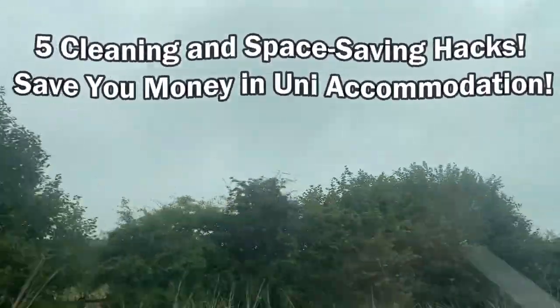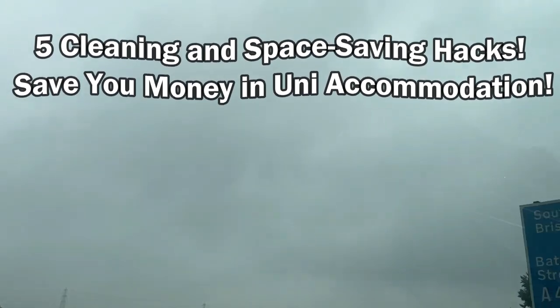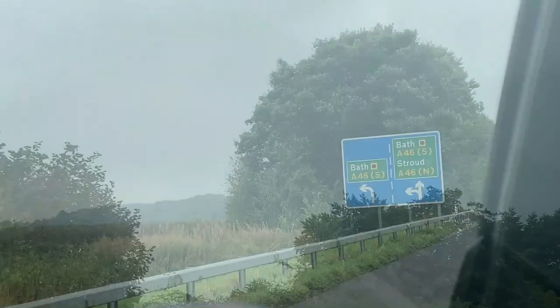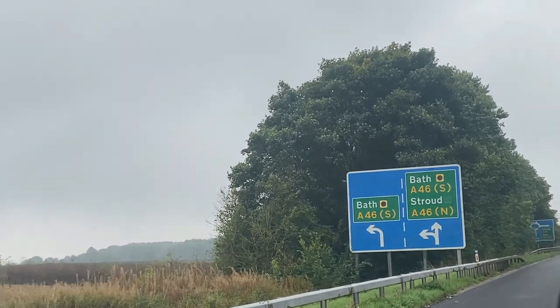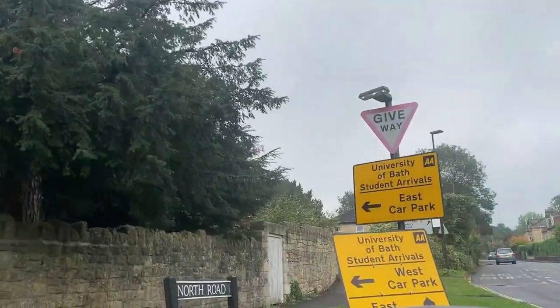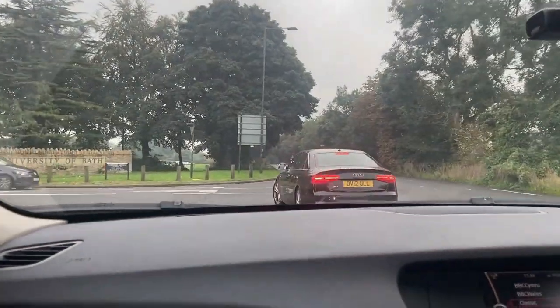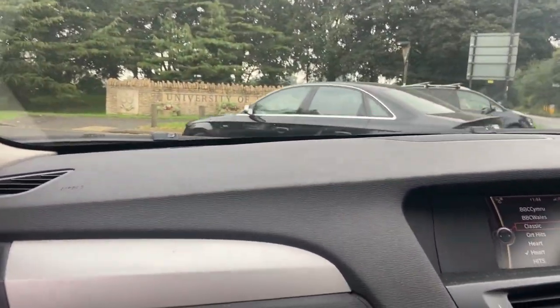Five cleaning and space-saving hacks for university accommodation. Hi guys, I'm Hayley Leach, a TV presenter and cleaning consultant here in the UK. I wanted to create this video because my eldest son has recently moved into his university accommodation, and I decided it might be a good idea to share with you some of the tips we implemented to make things easier and more cost-effective.